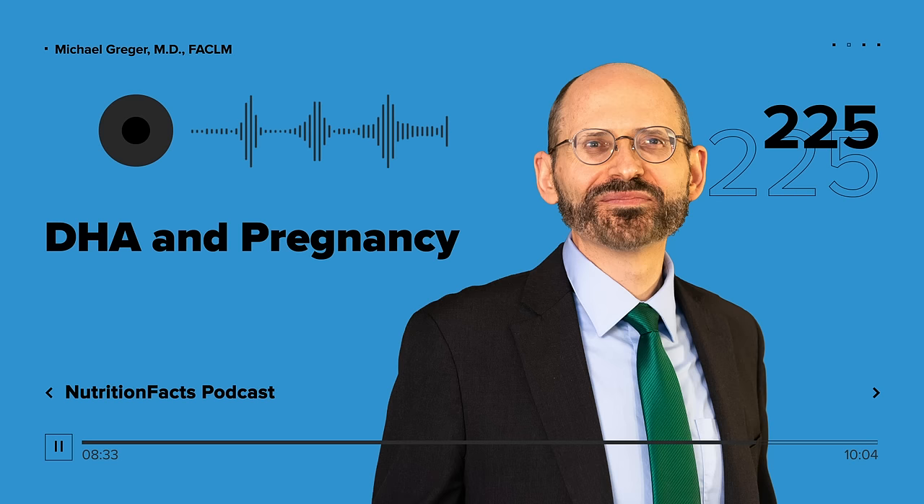We would love it if you could share with us your stories about reinventing your health through evidence-based nutrition. To see any graphs, charts, graphics, images, or studies mentioned here, please go to the Nutrition Facts podcast landing page. There you'll find all the detailed information you need, plus links to all the sources we cite for each of these topics.